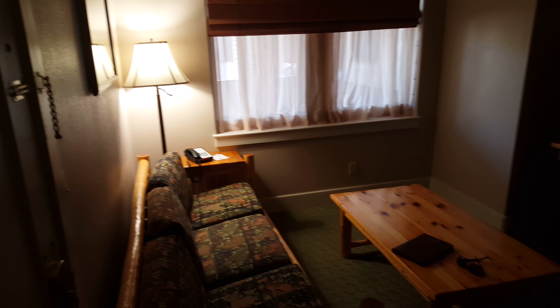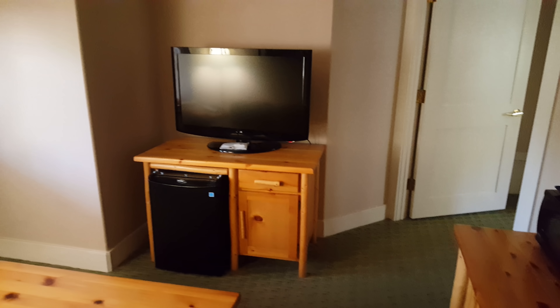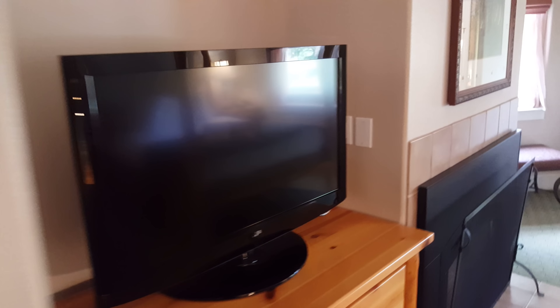Here's the main entrance — nice little living room with a TV, mini fridge, microwave, and coffee maker. Come through here, there's a nice bathroom with a full shower, a standard closet, TV, and desk.